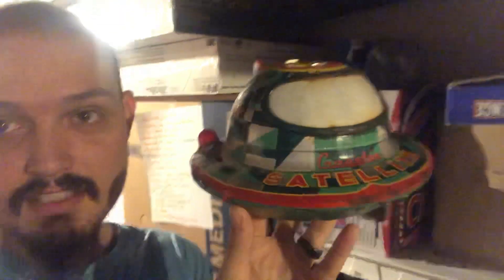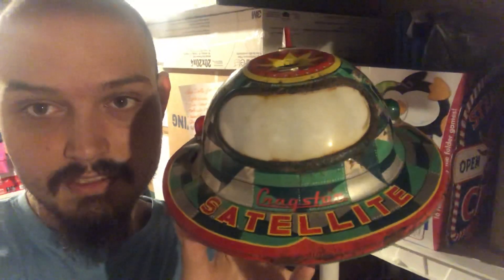We have some breakables on actual open shelves. This one is really cool — picked it up not that long ago. It's a 1950s tin toy satellite called the Cragston Satellite. Just a really cool old tin toy. Tin toys do really well.